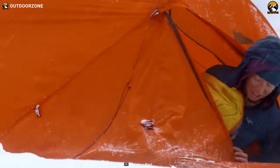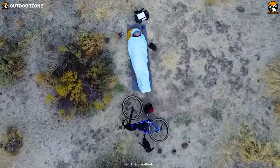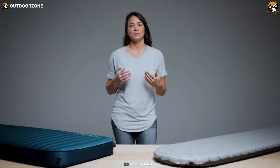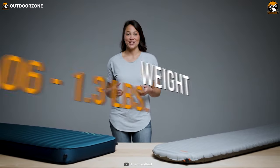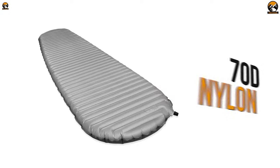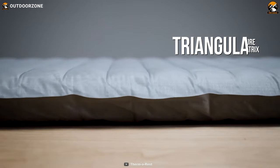Camping in winter needs extra insulation from the ground, and to keep you as insulated as possible, Therm-a-Rest came up with the NeoAir XTherm sleeping pad. This ultralight sleeping pad is trusted by outdoor enthusiasts worldwide. It comes in two sizes, with lengths of 6 to 6.4 feet, and weighs around 1.06 to 1.3 pounds. The top layer is 30D ripstop nylon and the bottom is 70D nylon.